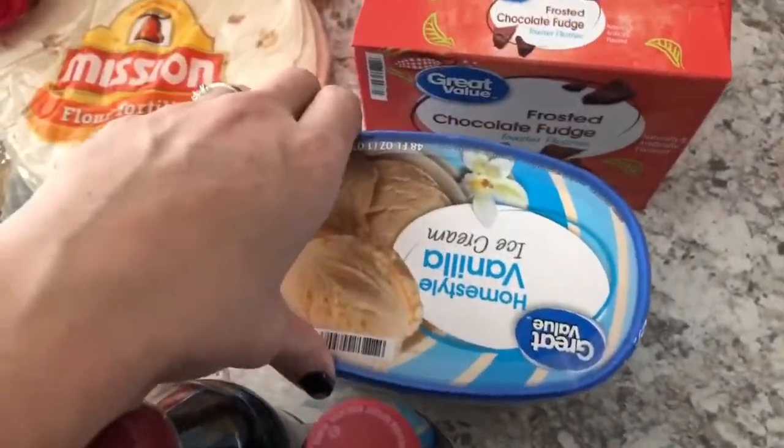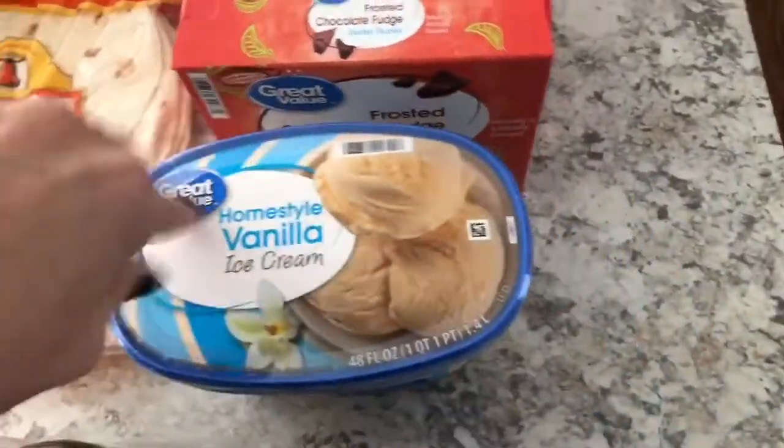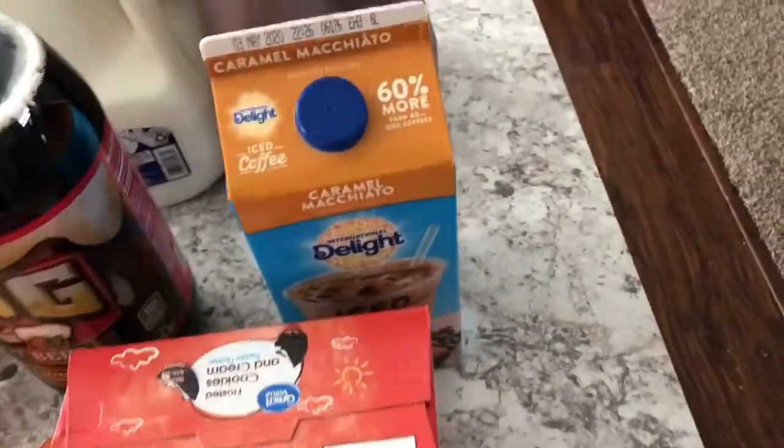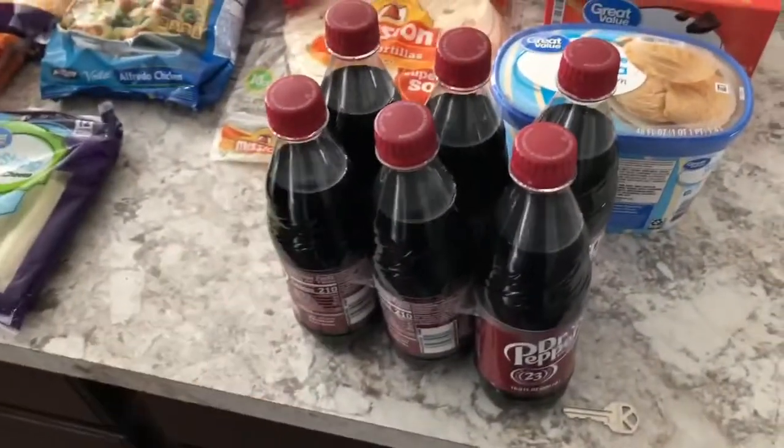We got some ice cream because we're gonna have root beer floats one night. I got some root beer. I got some iced coffee for the mornings because I like to drink that. And then I got milk and chocolate milk, and I grabbed some Dr Pepper. That is everything I got.